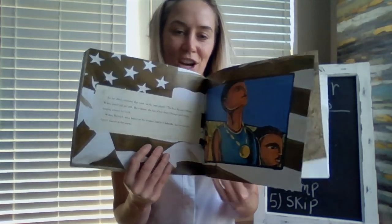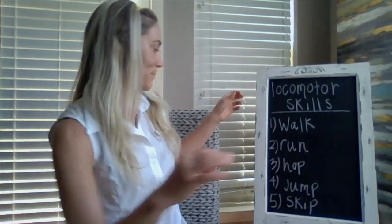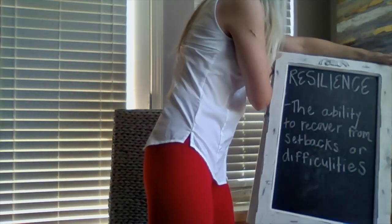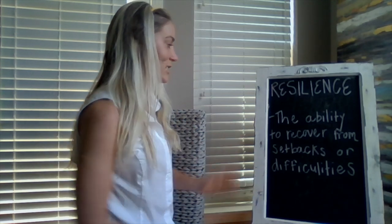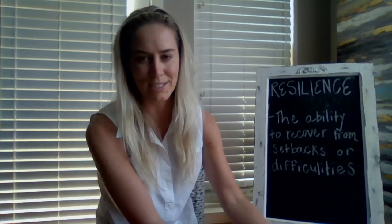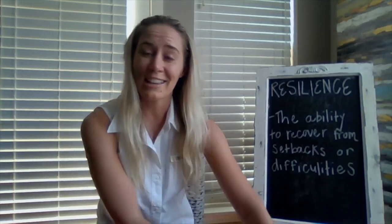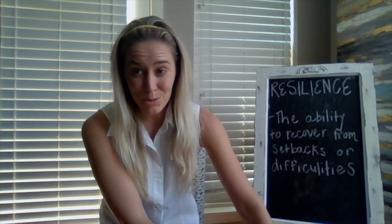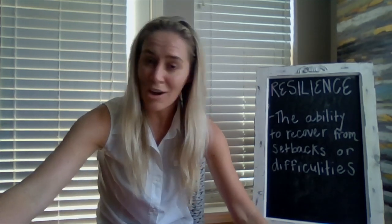And that is the last page of our story. I really loved this book today — I thought there were a lot of underlying themes. But most importantly, when I was reading this story, it really reminded me of the word resilience. Resilience means the ability to recover from setbacks or difficulties. Think about the different ways that Wilma was resilient in this story and apply it to your everyday life. We all know I'm recovering from a facial injury, so ways I had to practice resilience — going back to work, trying to get back into my everyday routines, recovering from a setback. Think about how this applies to online learning in your everyday life, and I look forward to talking with you guys again soon.